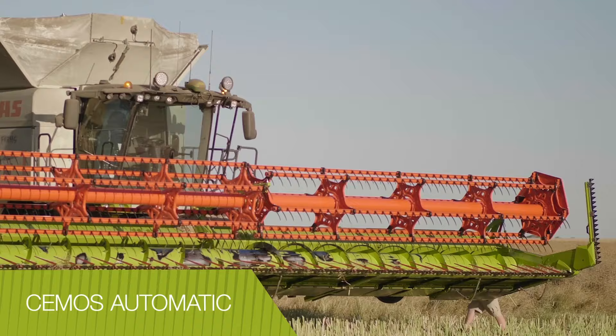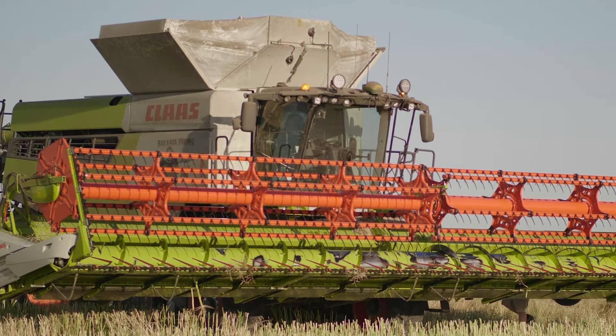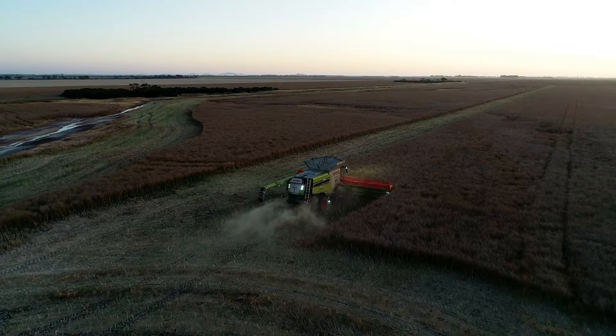Both of the Wallaces' machines are equipped with the next generation CEMOS Auto Machine optimisation system, which automatically monitors and adjusts the threshing, separation and cleaning functions for optimal efficiency. JJ said to me, 'Dad, when we buy our next Lexion it's going to have CEMOS automatic.' He was just blown away — that's what he loved. It just adjusted the machine and made driving it a lot simpler for the more inexperienced operator.